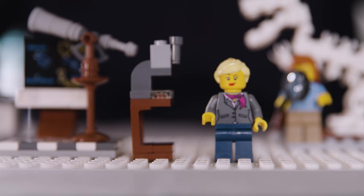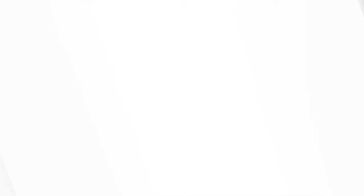My advice to any young people interested in design is always to be open-minded and try to think outside the box. Don't be afraid to express your creativity.